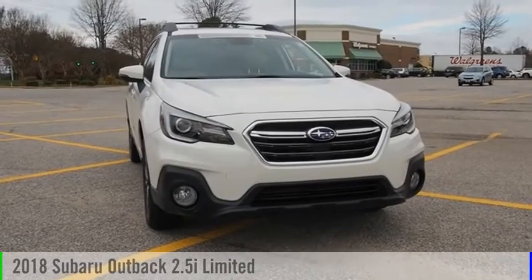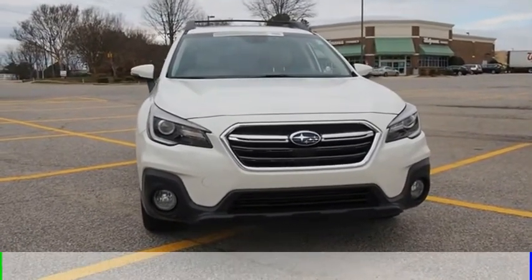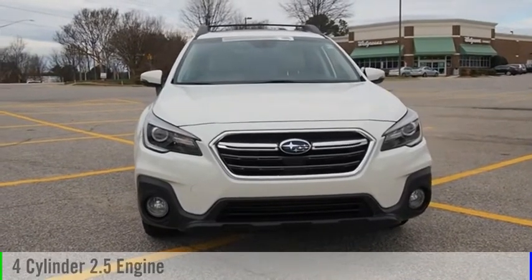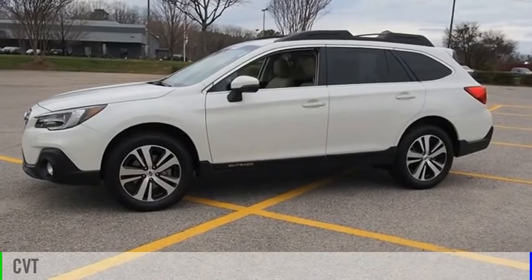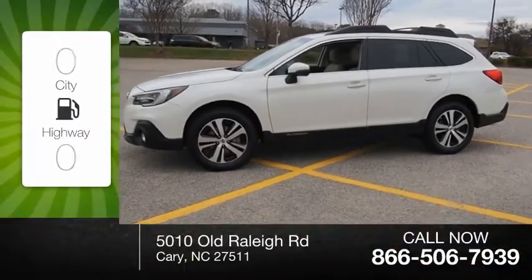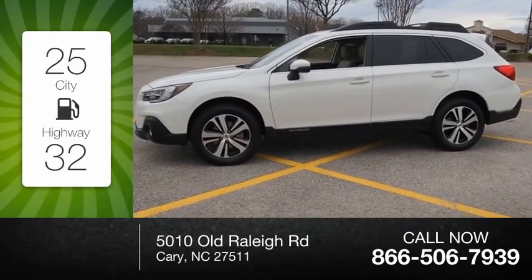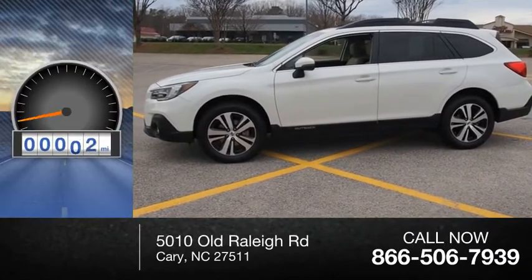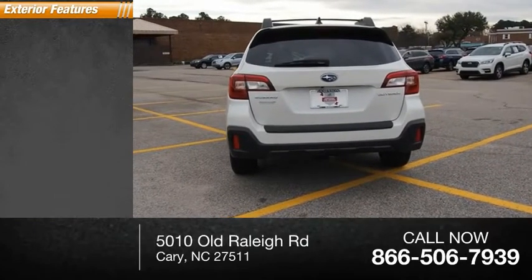Stop by and take a look at the 2018 Outback. This vehicle is powered by an all-wheel drive four-cylinder 2.5 liter engine and comes with a continuously variable transmission. Great fuel efficiency saves you money by requiring fewer trips to the gas station. This vehicle has less than 35,000 miles.